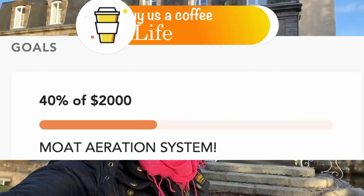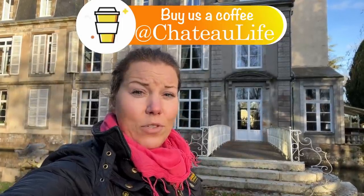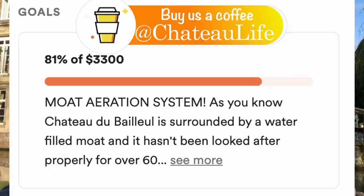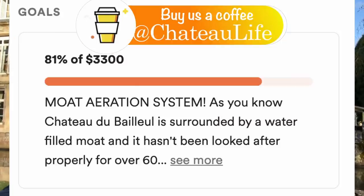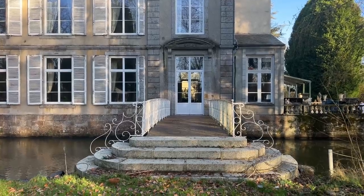Back in the summer we announced in one of our videos the aeration system and began our fund to collect it. It was estimated at around two thousand dollars, but as the final figures went through the months while we were exploring the best system, it went up to just about three thousand dollars. We are purchasing it from the UK and it has been designed for this size moat - about one hectare of water surrounding the chateau. I'm going to show you the final system and where it will be installed, as that is the key component to making it work.